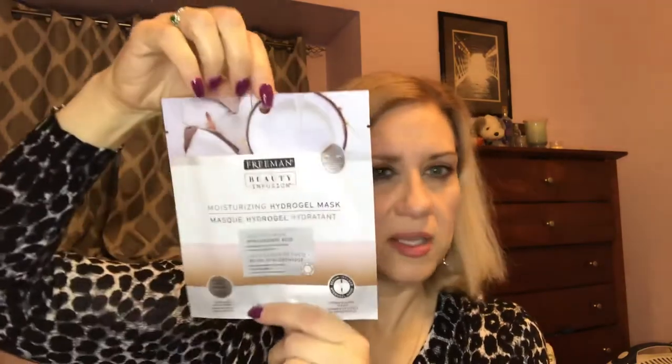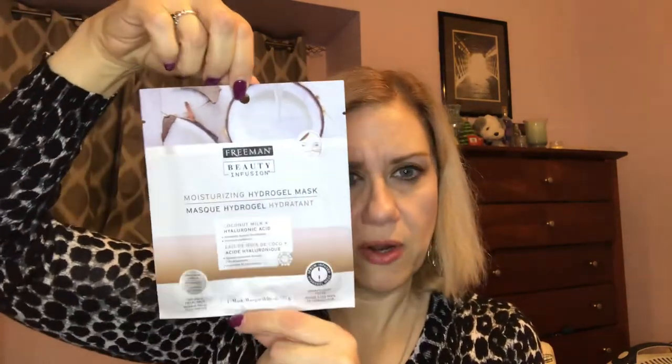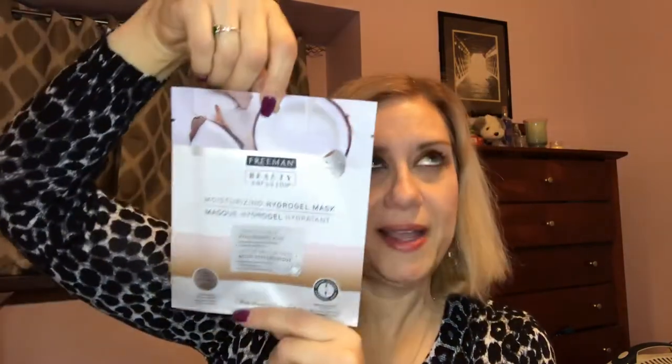Shout out to Kim from Kimmy's Boxes — she loves these face masks and talks about them almost every Mask Monday. They're from Dollar Tree: Freeman Beauty two-piece moisturizing hydrogel masks with coconut milk and hyaluronic acid. The three Dollar Trees near my house never had these in stock, but I found them at the bigger one today. I just grabbed one to see if I like them as much as she does, and if I do, I'll grab more next time.